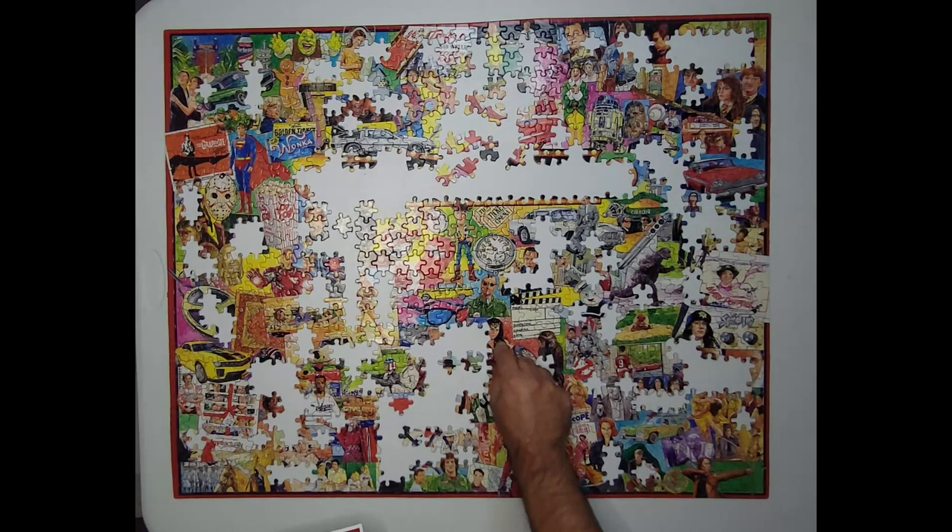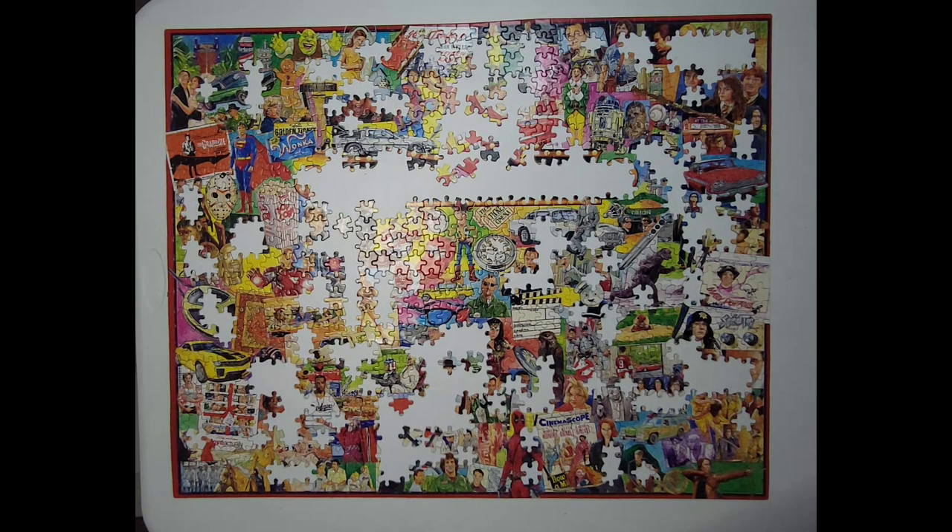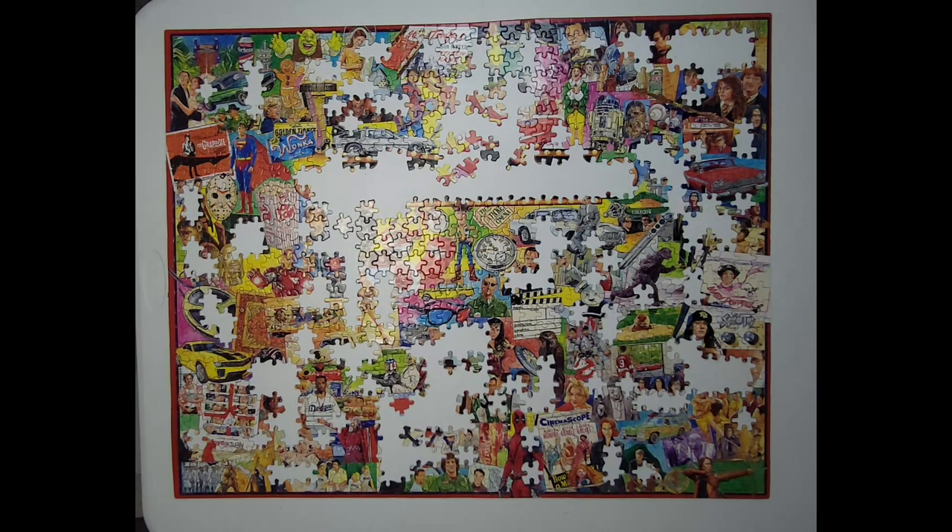Right. Oh, dang, right there. Ow. Oh, there's Dodgers. Do any Dodgers. Yep, you got it. Let's start purple.